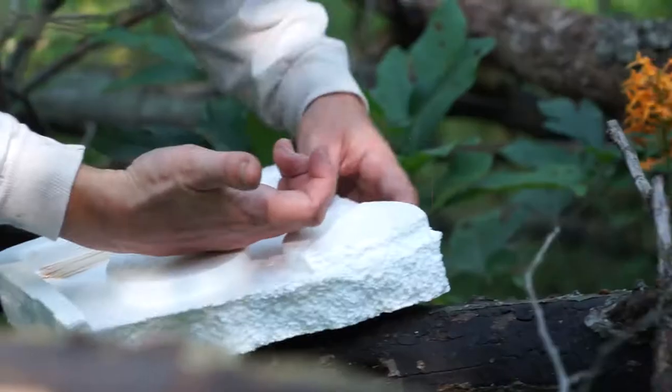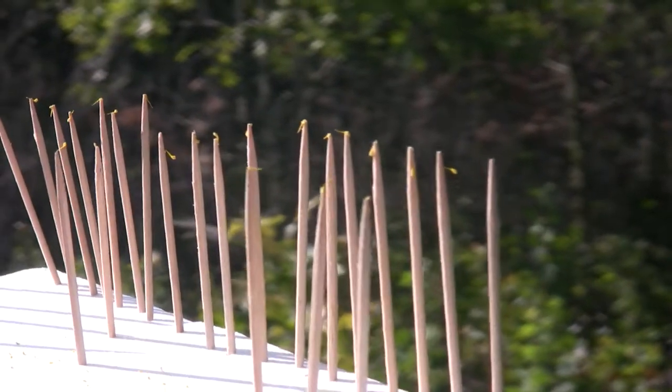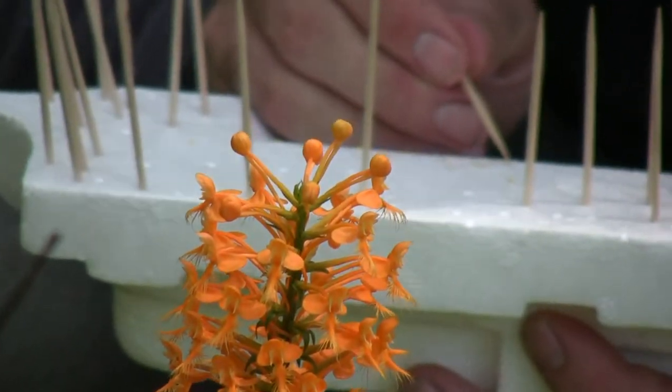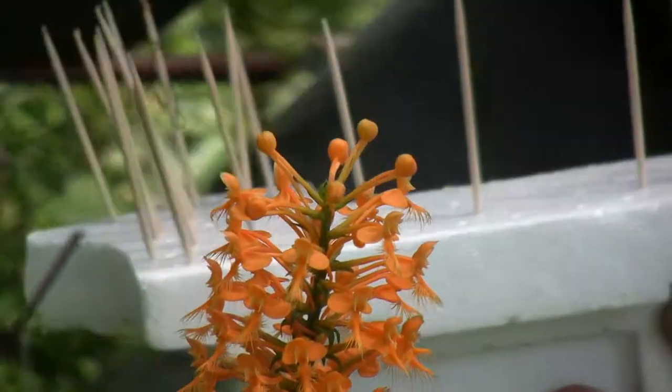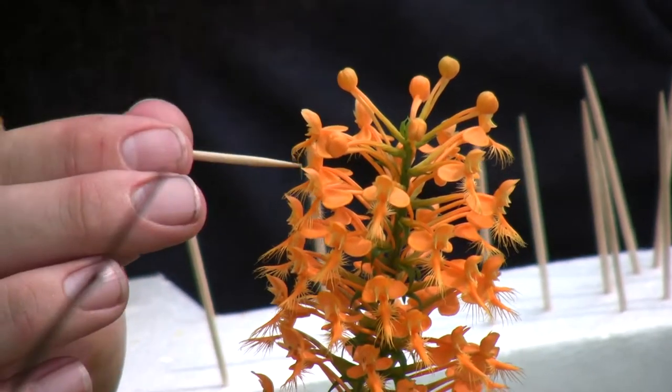Basically you pull the pollenia out, put it on a toothpick or piece of styrofoam, and then you take it to the flower you want to pollinate. You stick that pollenia on the stigmatic surface, and that pollinates the plant. You're mimicking an insect at that point.